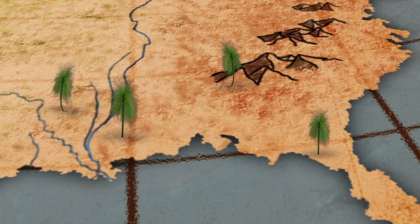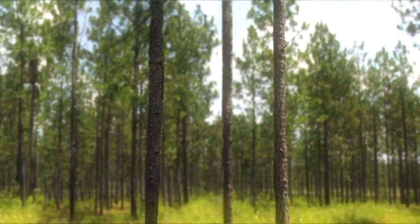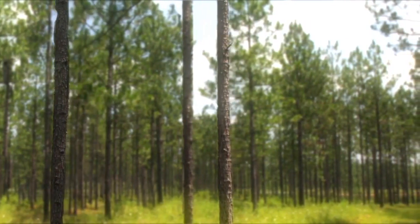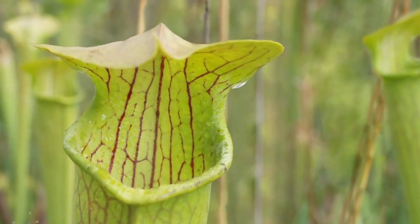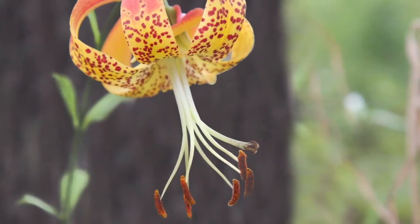The goal of NRCS and its conservation partners is to increase the number of longleaf pine forests. This will make it possible for future generations to realize the beauty and heritage of America's unique southern forests for years to come — so that many of the threatened and endangered wildlife won't be so rare.